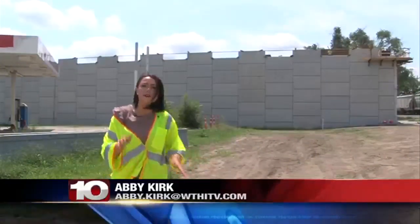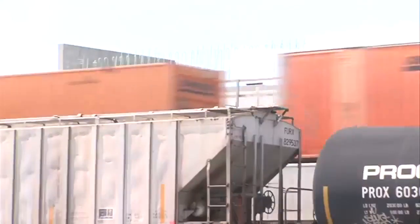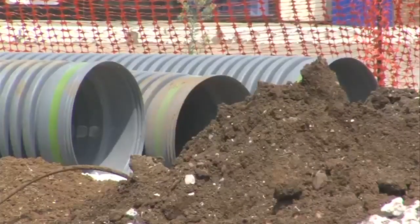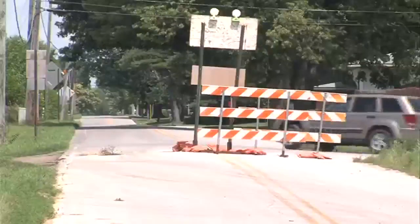Once this overpass is complete, it will allow drivers to avoid the crossing and avoid getting railroaded. We've needed it for a long time — we need an artery that goes over the railroad. The project comes with a cost of nearly $9 million. On top of building a bridge, there are also plans of redoing the lanes of the 25th and Margaret intersection, including putting in place a storm sewer, new curb, gutter, and asphalt.